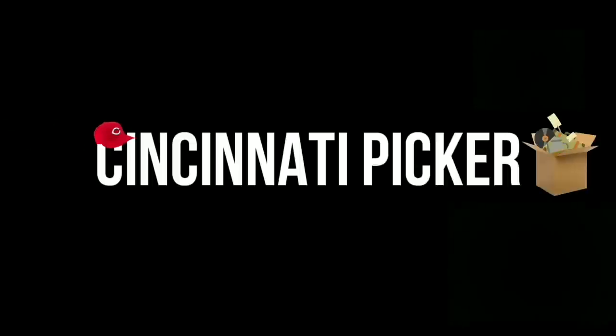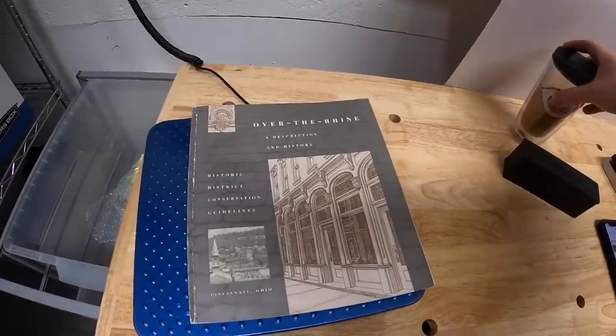Hey guys, it is Wednesday, January 6th. I have six eBay orders to ship out today and I'm also going to my antique mall. I have two antique booths and I haven't been there in like two weeks, so I need to do some replenishing with inventory. I've got plenty of stuff to put in there — really excited to get that stuff in there and get it priced. Let's get to work.